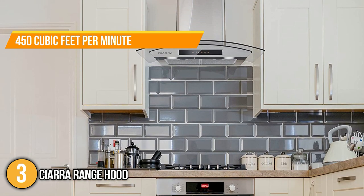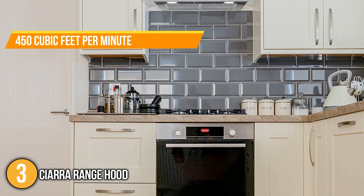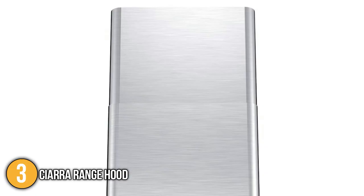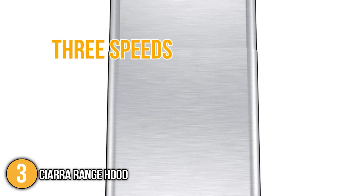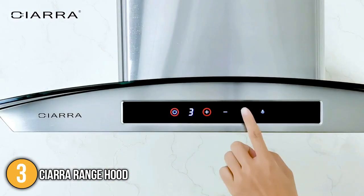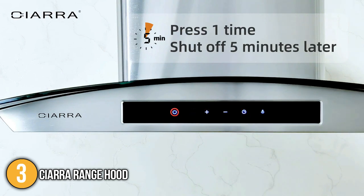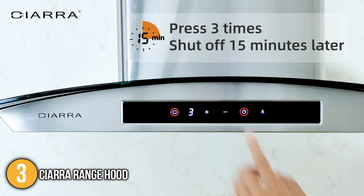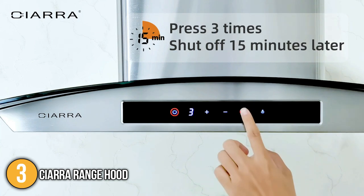Its suction power of 450 cubic feet per minute effectively removes undesirable oil and grease, avoiding odors from spreading throughout your kitchen. This kitchen fan has three speeds: low speed for quiet air circulation, medium speed for normal cooking, and high speed for stir-fry or cooking that produces a lot of smoke and oil. This classic 30-inch kitchen range hood from Sierra combines modern curved tempered glass with a timeless stainless steel finish that complements any kitchen style, earning it the number 3 spot on our list.